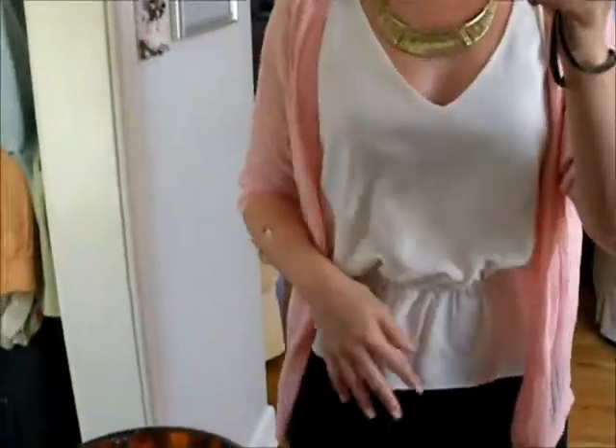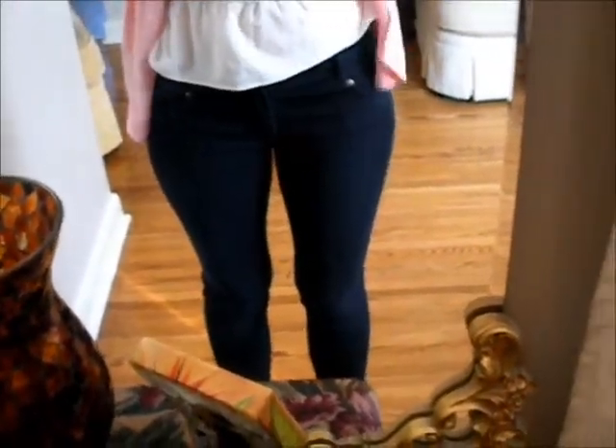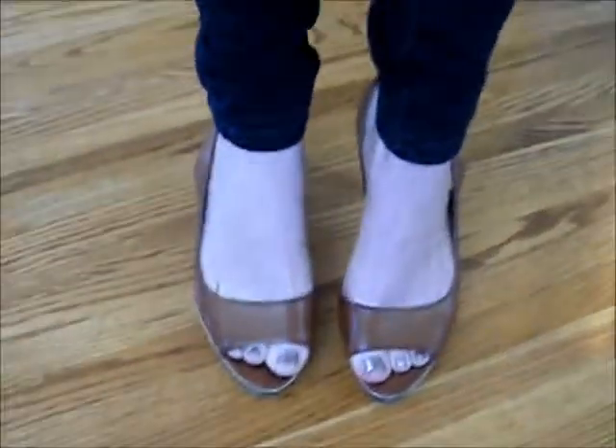Anyways, I have that just nice little cream colored top on. Then I just have on a pair of denim, kind of like jeggings. These are from Smart Set as well. And I just have on a pair of heels — these are like Fione or something like that. I got them like forever ago at Winners, I think. And then I just have on my Aero bracelet.